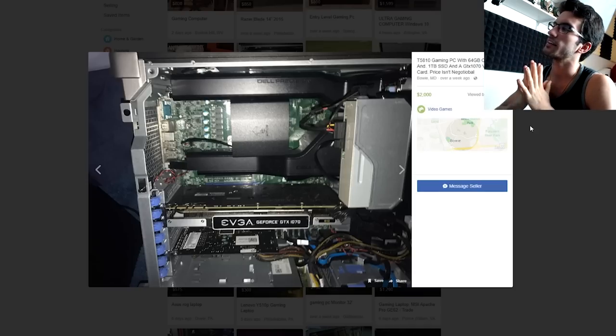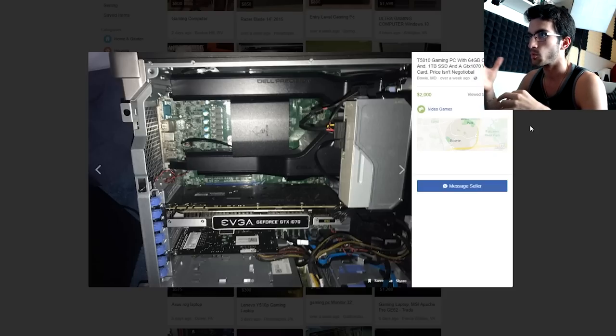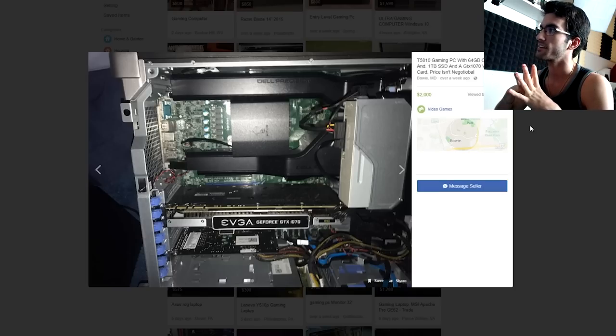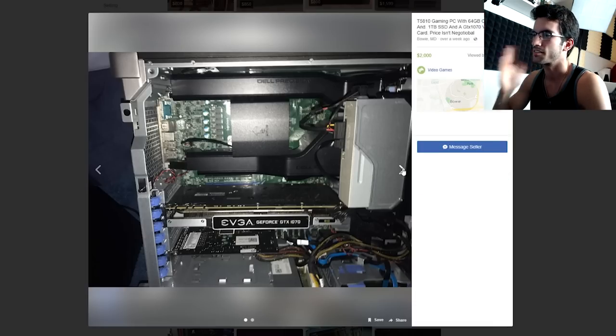T5810 gaming PC — pretty sure that's a Xeon rig, that's a server build, not necessarily a gaming rig. I'll have to double check on that. 64 gigs of RAM — sounding more like a server than anything else. 1 terabyte solid state drive and a GTX 1070 video card. Price is not negotiable. This whole build just doesn't make sense.